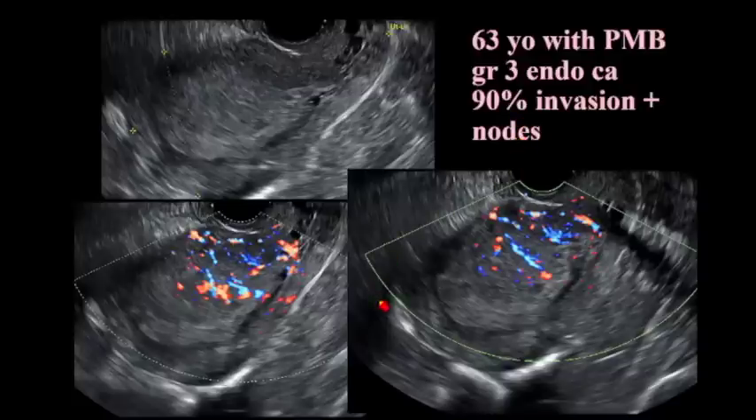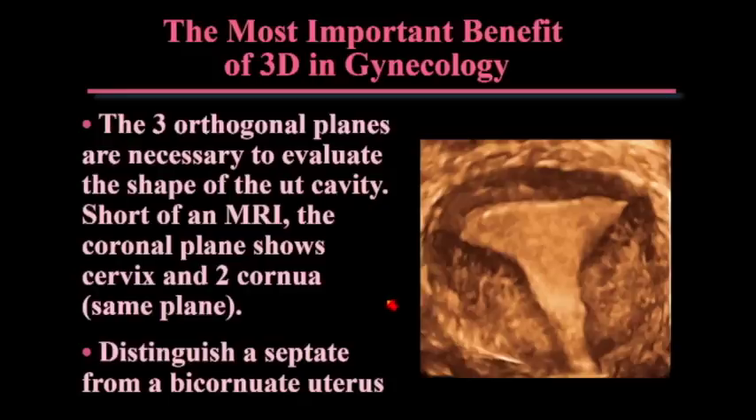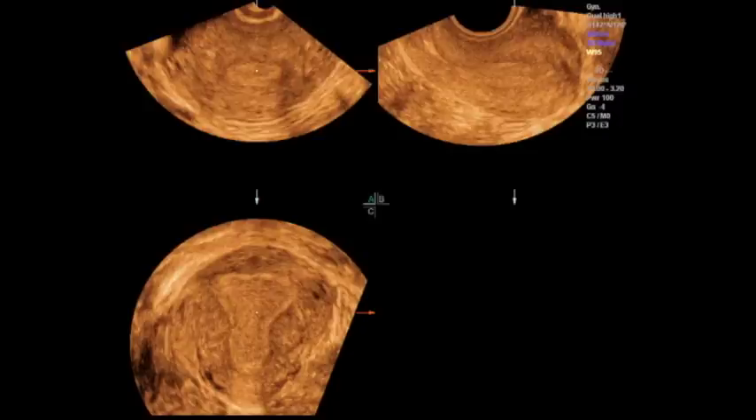That's bad news for this patient — she will need further treatment after her hysterectomy. 3D is very important in gynecology; we do a 3D on every gynecologic patient we scan. I think it replaces MRI in many situations. We want to look at the shape of the endometrial cavity for Mullerian duct abnormalities. As you take your volume and the three orthogonal planes come up, your Z plane is the money plane — you'll see a reconstructed view of the endometrium that you otherwise don't see.